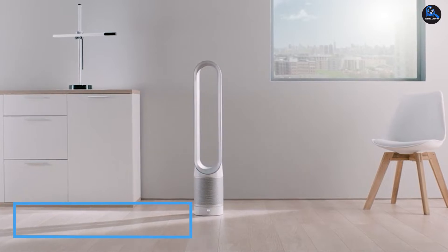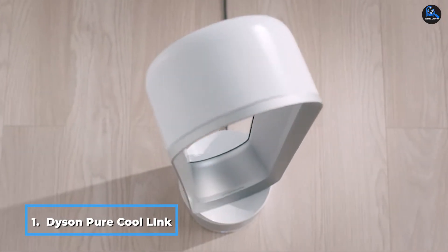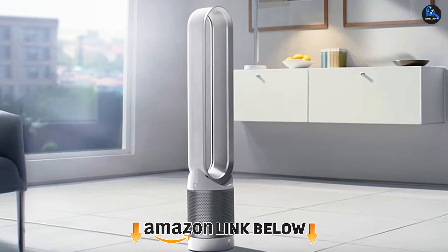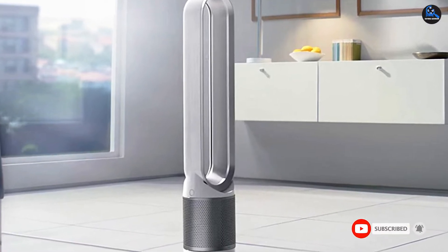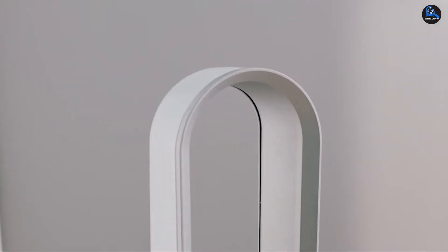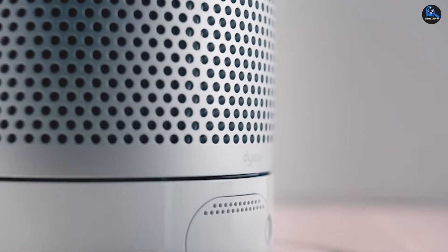At the first position of our list, we have the Dyson Pure Cool TP02 Air Purifier. It uses a HEPA filter to remove particles down to 0.3 microns from living and working spaces. It's compatible with Amazon Alexa for effortless voice control. The device has an activated carbon filter to remove odors and VOCs from the home. Wi-Fi functionality allows monitoring and changing settings via the Dyson Link app.